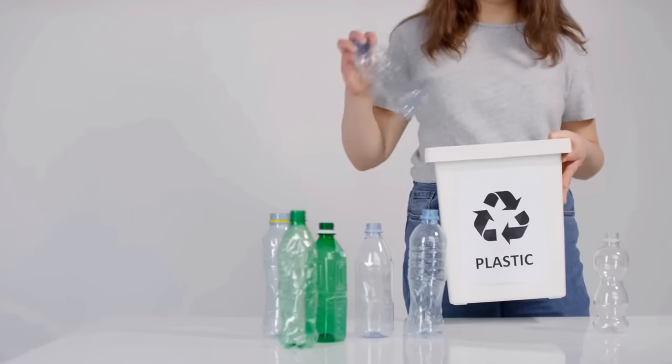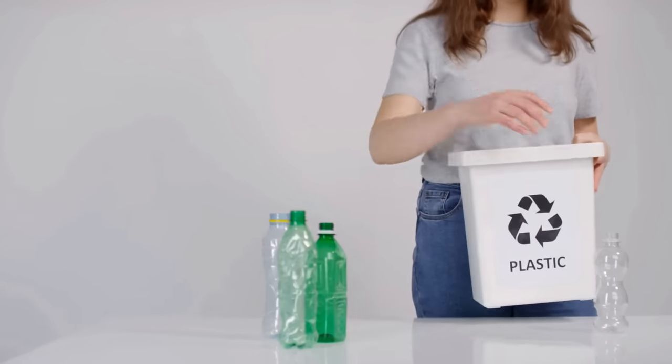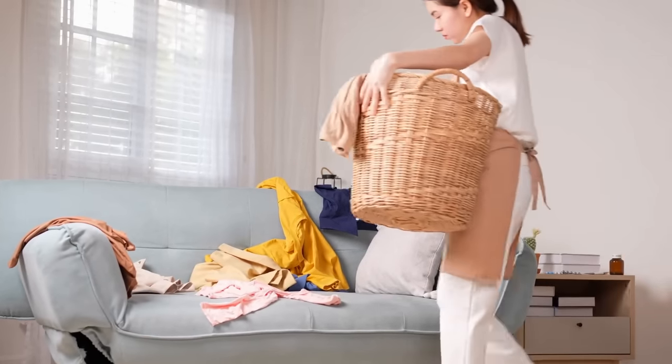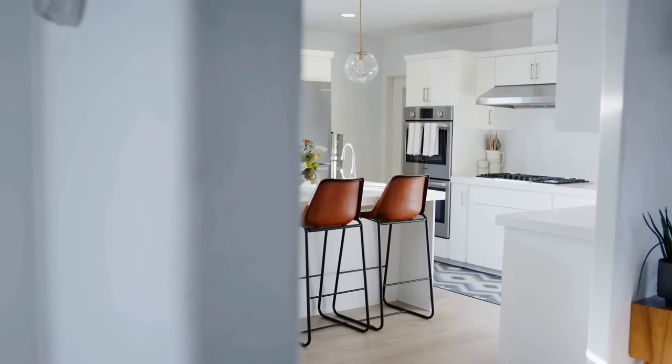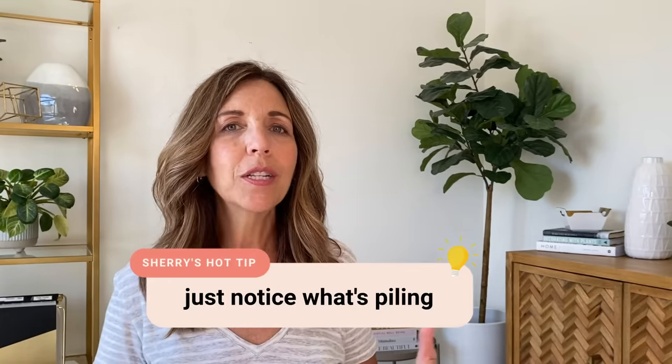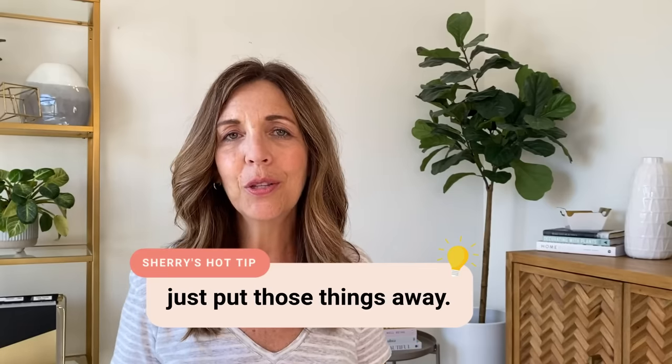Evening surface sweep: take one minute and glance around — collect water bottles and drinking glasses, and if the pillows on the couch are a mess and you used a blanket, quickly put the pillows back, fluff them up, and fold the blanket. So when you come downstairs or into your kitchen, the counters are clean and there are no dirty dishes in the sink. I like to wake up knowing I have a relatively clean kitchen and family room so I'm not stressed about dealing with it first thing.